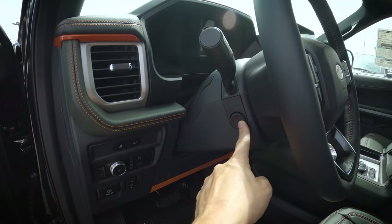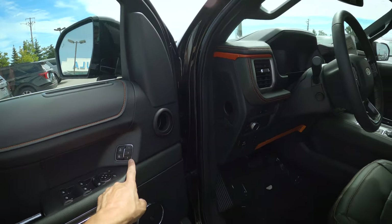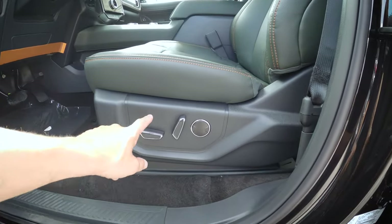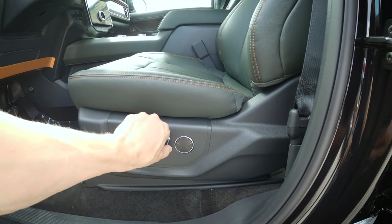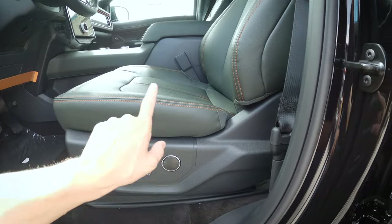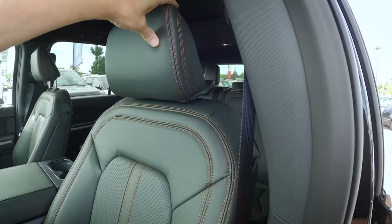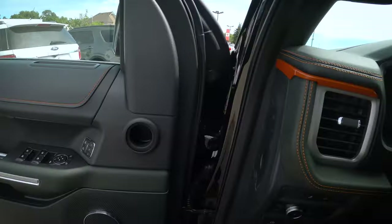We have a power telescoping steering wheel that ties in with the side-view mirror memory. The Timberline's power seat can go forward, backward, up, and down. We can adjust the backrest and have two-way lumbar support. The headrest is a two-way adjust — just up and down — so unfortunately you can't click it forward.